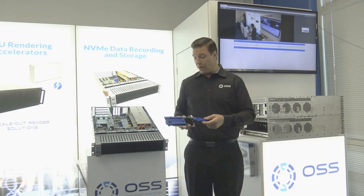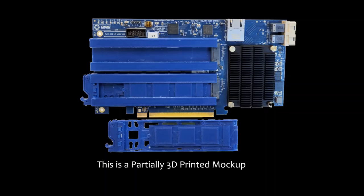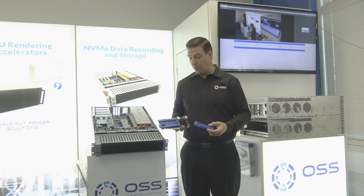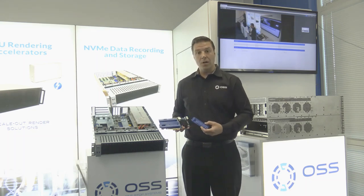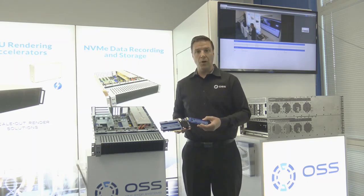One of our newest Gen 4 products is a single-wide, full-height, half-length carrier card which supports two EDSFF M.2 modules up to 8TB per module, completely hot-swappable, all Gen 4, and can actually interface directly to the ARRI Mini LF camera so you can load and offload all your 4K content.